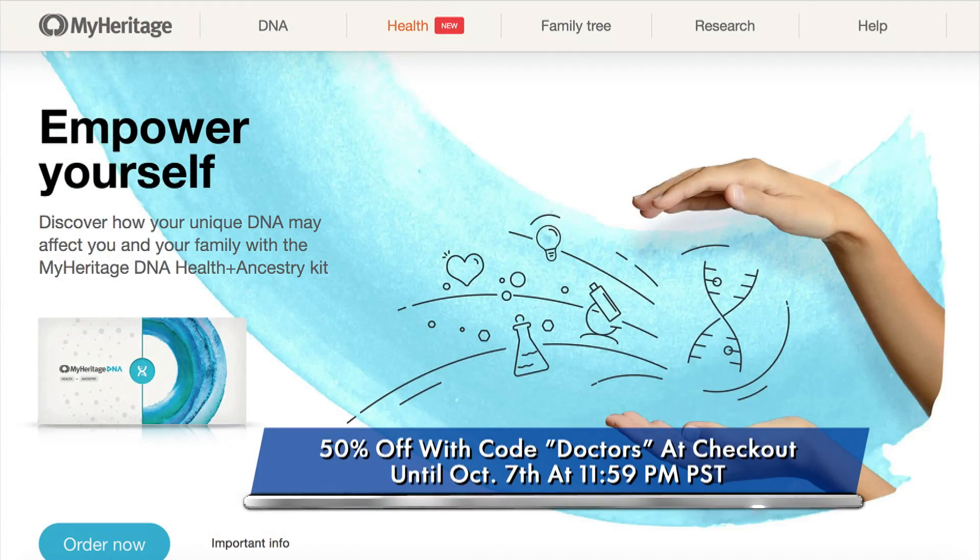They can go to myheritage.com/health. And MyHeritage is actually providing an exclusive discount to the Doctors audience — 50% off when they use the code DOCTORS at checkout. Super simple to do, just a swab.